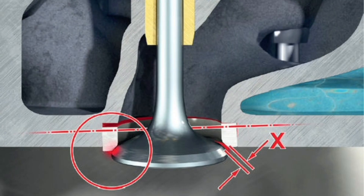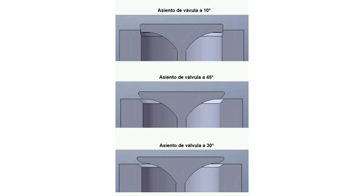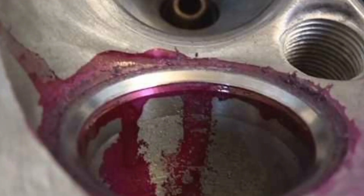In addition to their primary function of sealing and heat dissipation, valve seats also influence the flow of gases within the engine. The shape and design of the seats can affect engine performance in terms of power, efficiency, and emissions. Optimizing the design of valve seats can improve the flow of intake and exhaust gases, allowing for better combustion and overall engine performance.